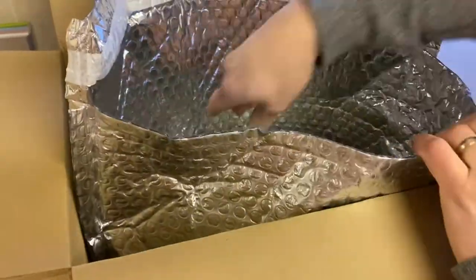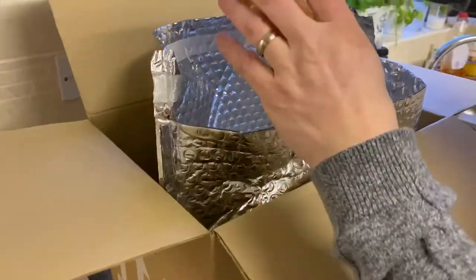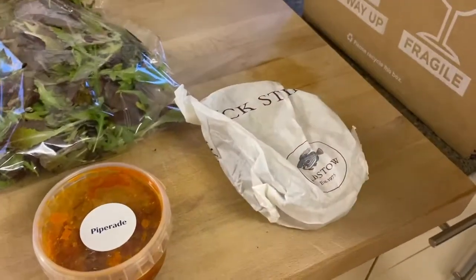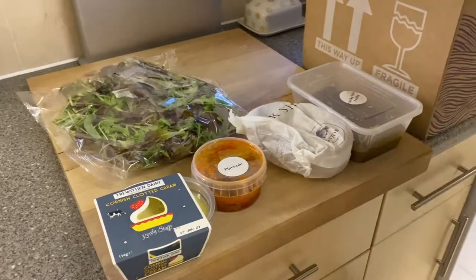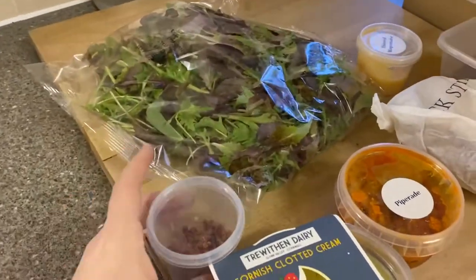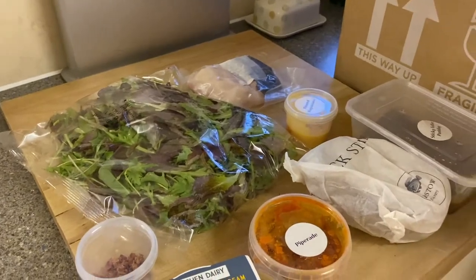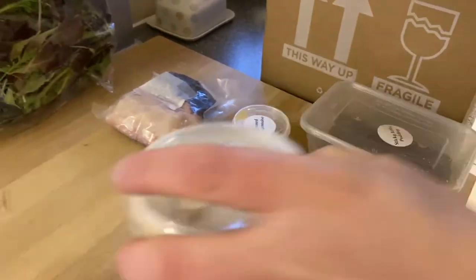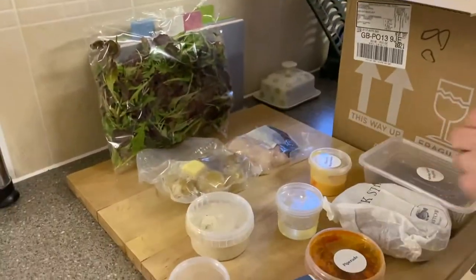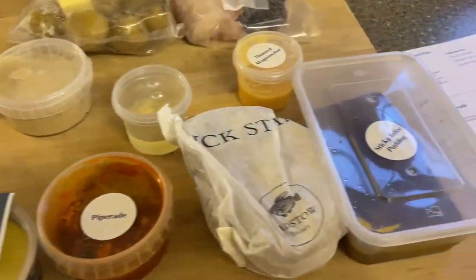Everything's in individual pots. Let's see what we've got: some lettuce to go with the starter, which is smoked mackerel pate; that's the piparade which goes with the main course; in that little bag is some bread; and for pudding we have sticky toffee pudding, which I love. There's some serrano ham to go on the main course, the fish, and the portion sizes are really good. The dressing and everything else is all there ready for you.